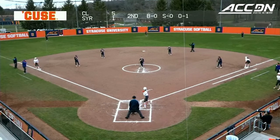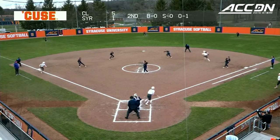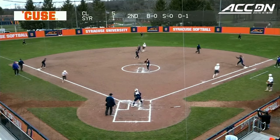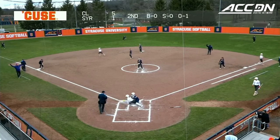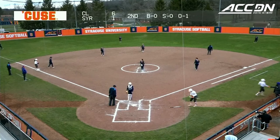On the ACC tournament later this month, they have to stay in the top ten of the standings, which they currently are, to avoid that. Cagle puts it on the ground to Breen. Play for one at the plate — dropped by Alves. A productive out for the Tigers.